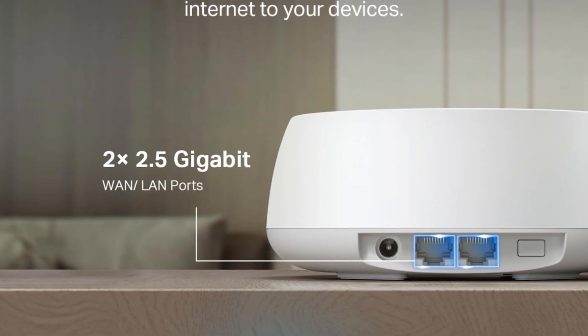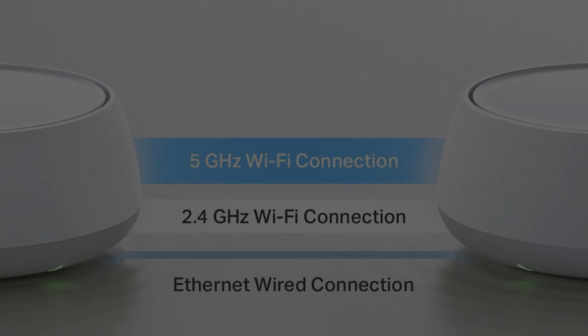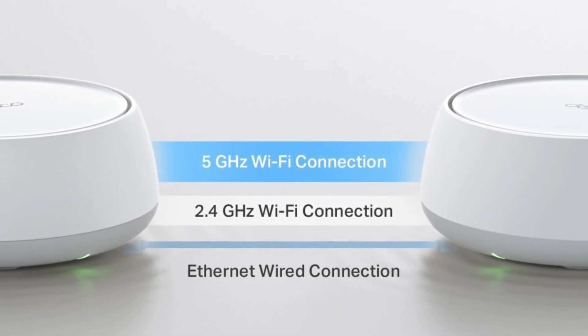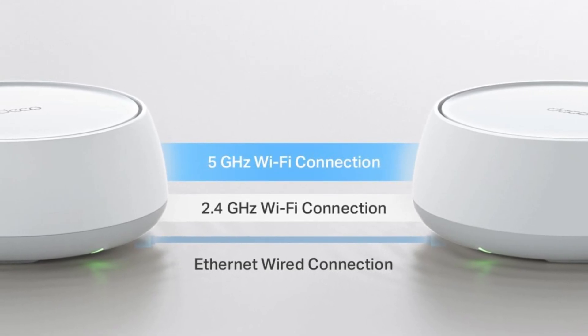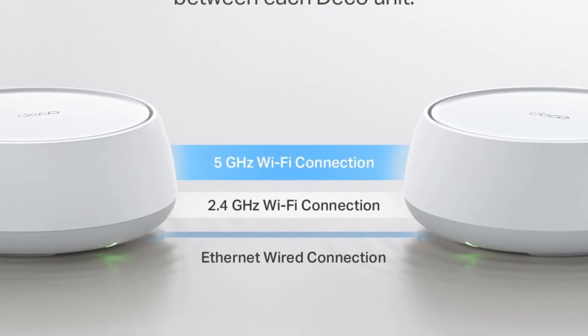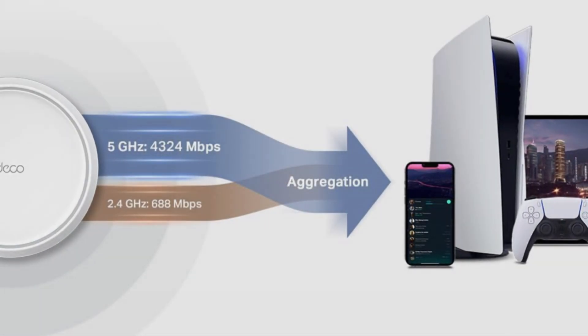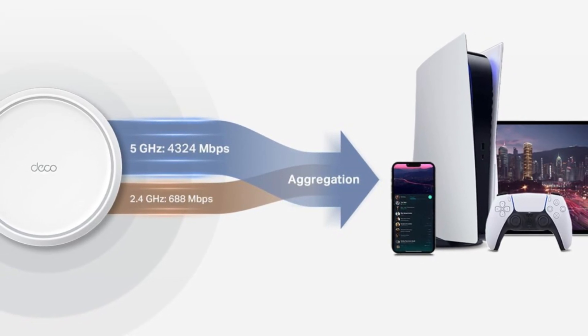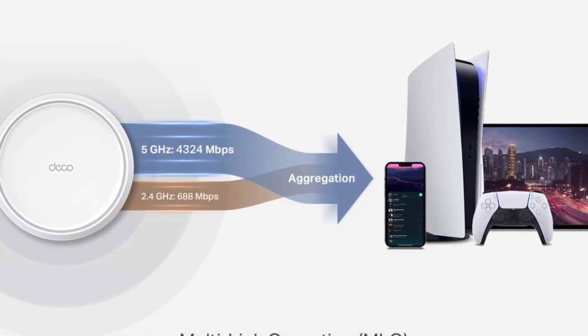One of the standout features of the BE5000 is its robust wireless coverage. Equipped with advanced antennas and beamforming technology, it directs the Wi-Fi signal toward connected devices, enhancing signal strength and reliability even in larger spaces. This means users can enjoy a stable internet connection throughout their home or office, whether they are in the next room or on a different floor.